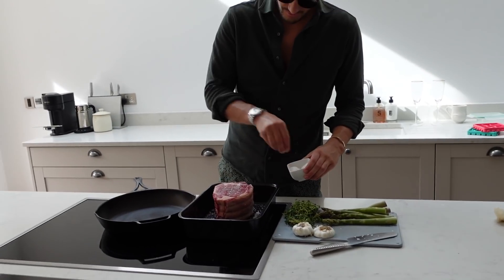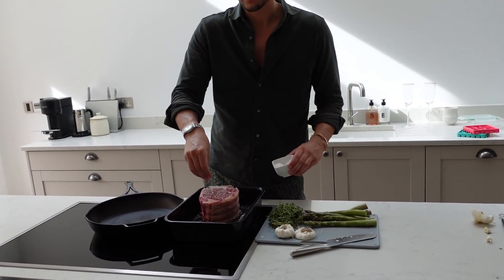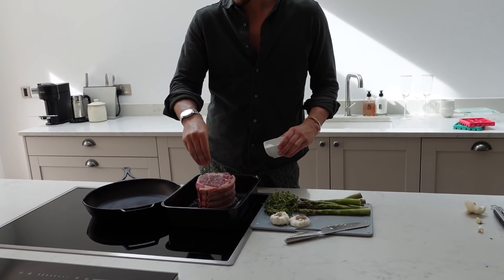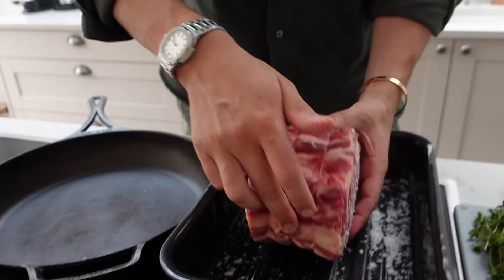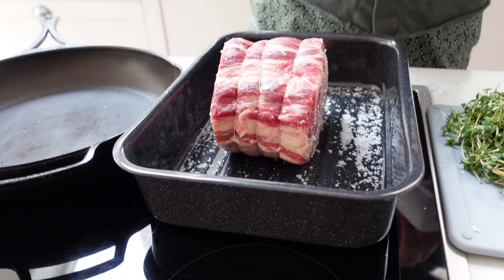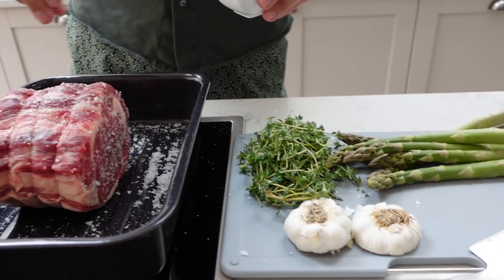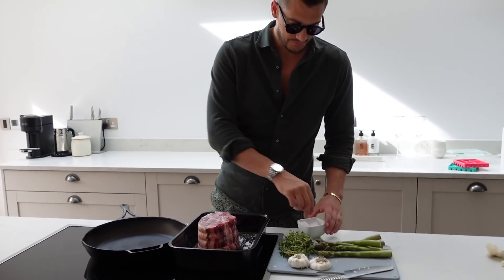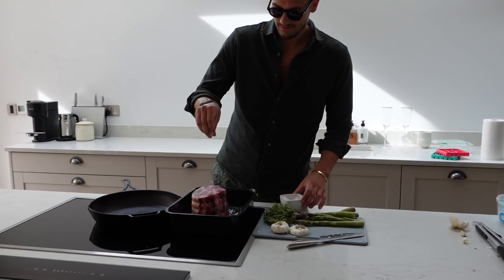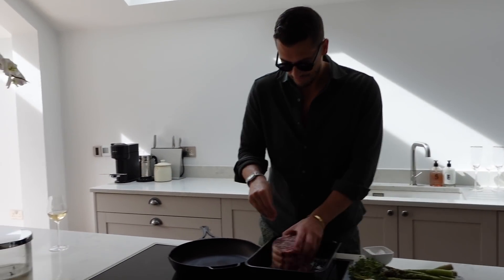We have started the Easter Sunday feast! How did you start your Easter Sunday Nadia? Chocolate and a Red Bull! This is a rolled rib eye of beef. Okay — garlic, asparagus, herbs — and then I'm on Yorkshire pudding, gravy, and cauliflower cheese duty in like half an hour.